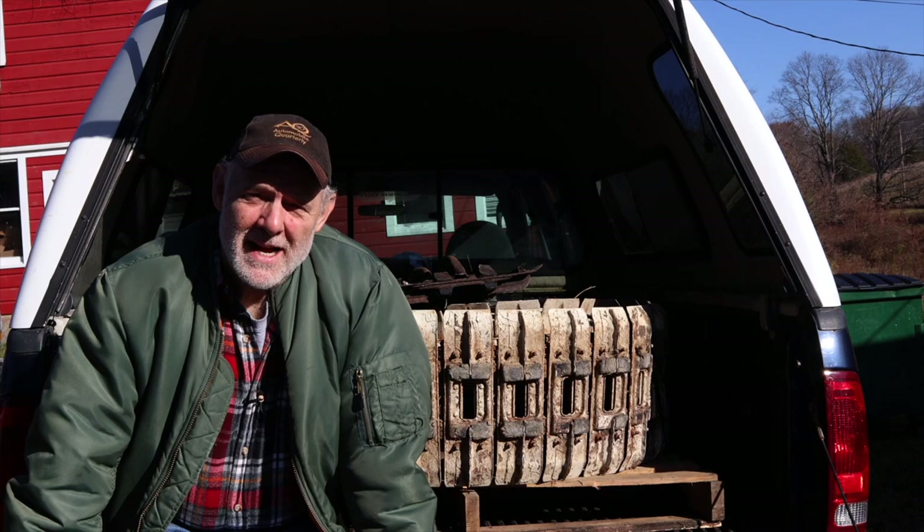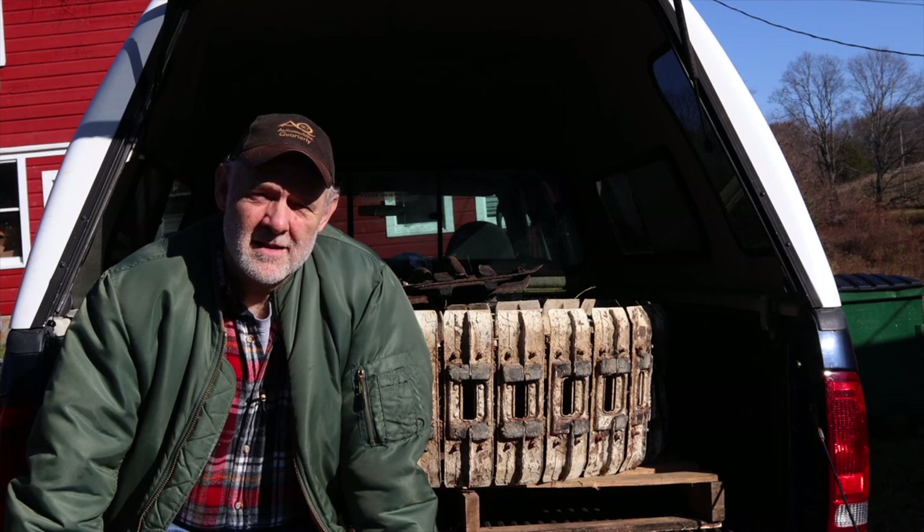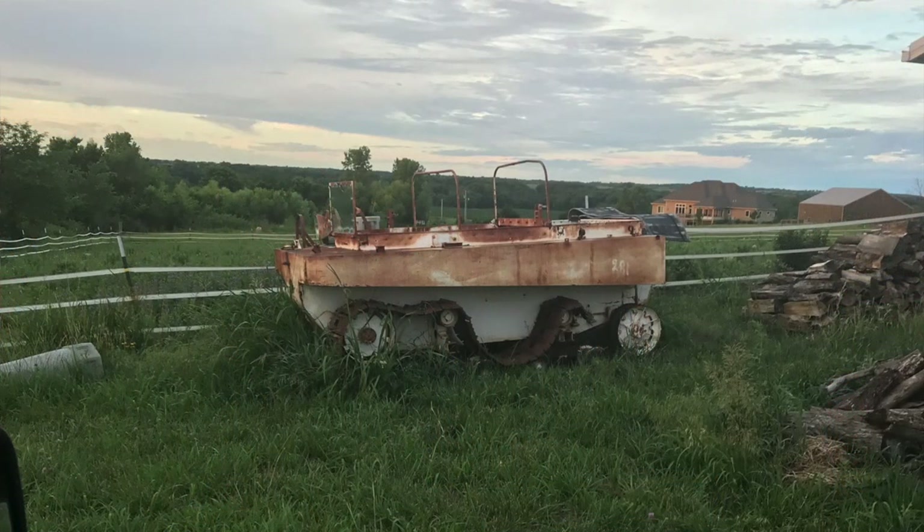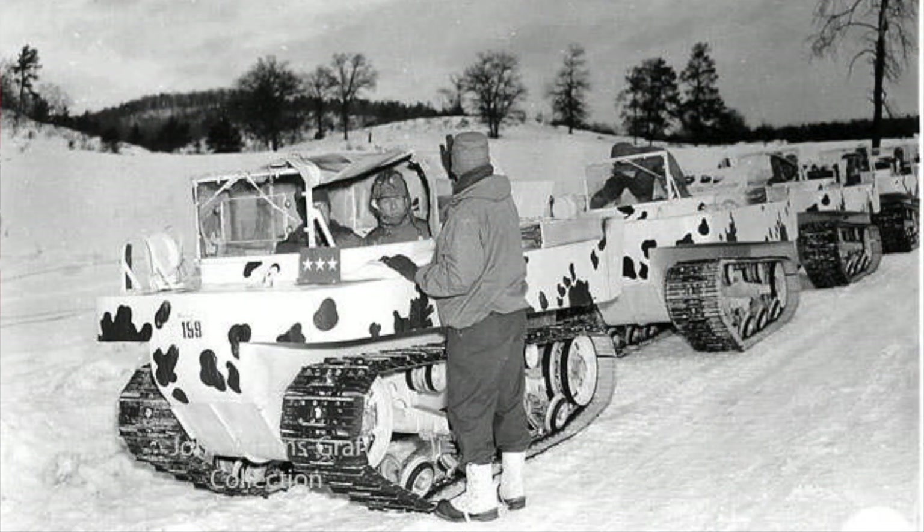Let's talk Weasels and Weasel tracks 101. With the caveat that I know a decent amount, but I am not the final expert on these — I'm still learning too. So the T15 is the first Weasel. It is a two-seat vehicle that had 15-inch wide grousers with the plates on the track and an engine in the rear. They made 600 of them. It was successful at the role it was designed to do, which was basically to take you over snow and ice.